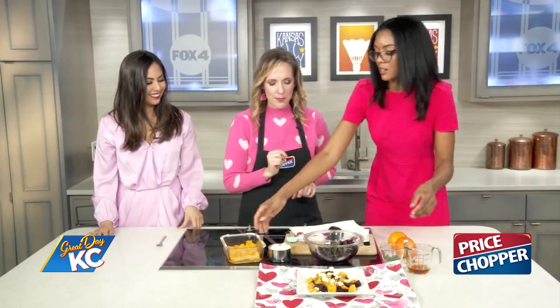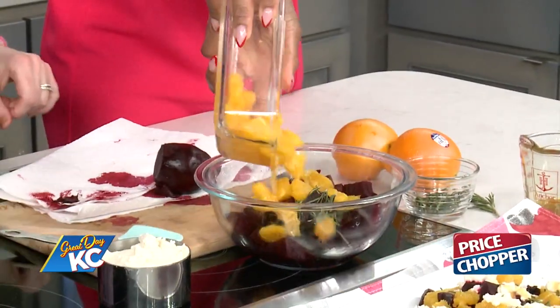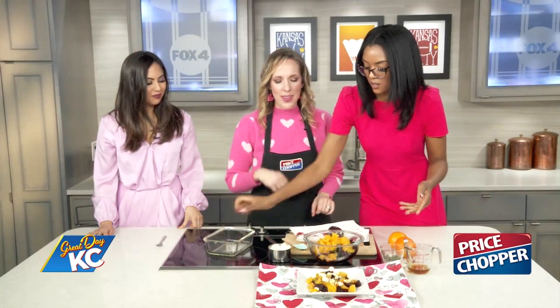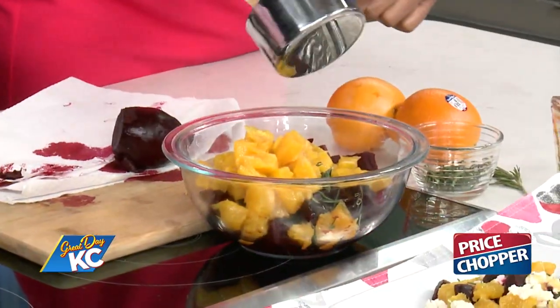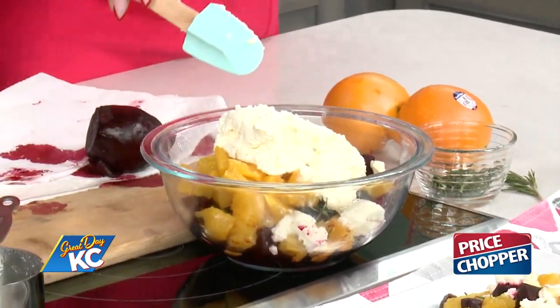Add the oranges in for a little extra fiber, then pour in the ricotta cheese — we love cheese! Then just mix it all together and drizzle it with honey. The combination of rosemary, cheese, and beet is just a great combination — it looks so good already.